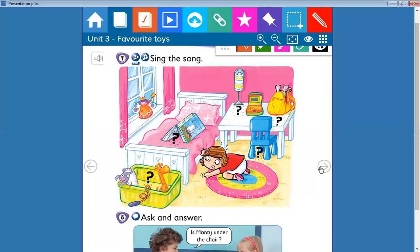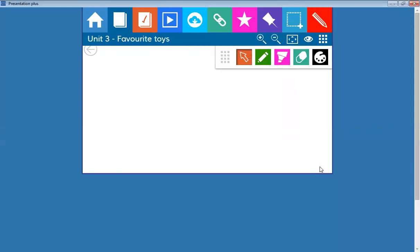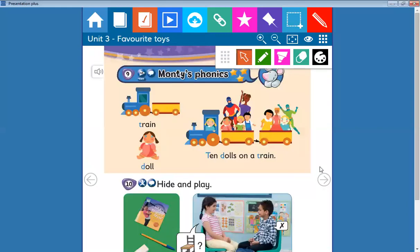Say with me: train, doll. Say the following sentence: ten dolls on a train. Repeat with me: ten dolls on a train. Okay, well done! See you soon, children!